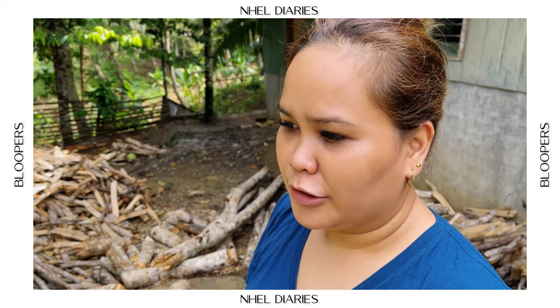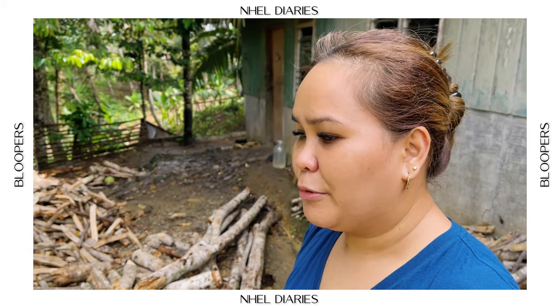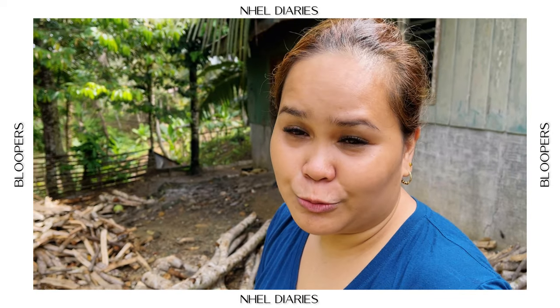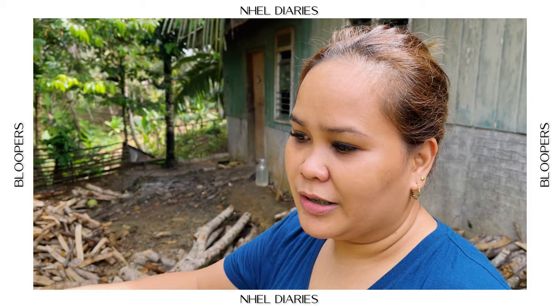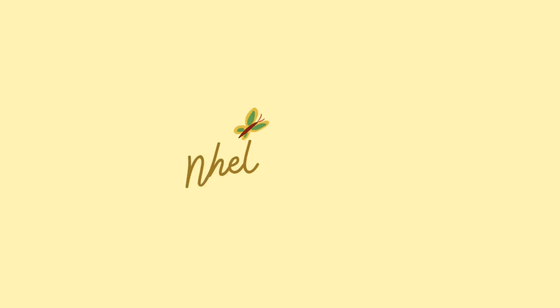It's hard if you just let the branches there on top. Good morning, guys! Let's explore my parents' house.